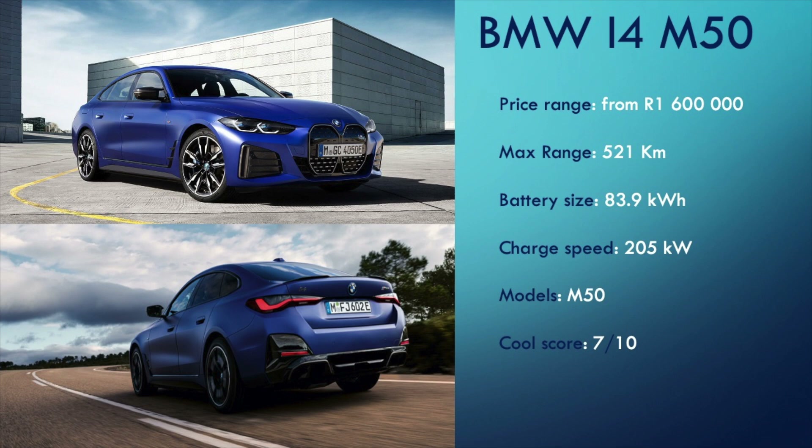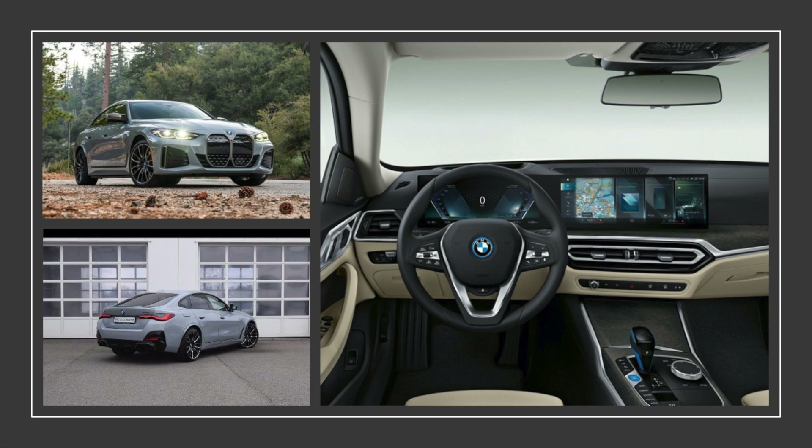Continuing with the BMW theme, we have the i4 M50 — the electric sibling of the 4 Series. What do you think of the beaver tooth grille after seeing it for a while now? Has it grown on you? Tell me in the comments. The i4 M50 starts at an eye-watering 1.6 million Rand and is the only variant available. At that price, for this car, you'd be far better off with a 440i. The i4 has a claimed range of 521km courtesy of an 83kWh battery, and the battery is capable of being charged at super speeds of up to 205kW. The i4 has a different interior to the normal 4 Series, one more similar to that of the iX. It is overall a great machine and gets a 7 out of 10.